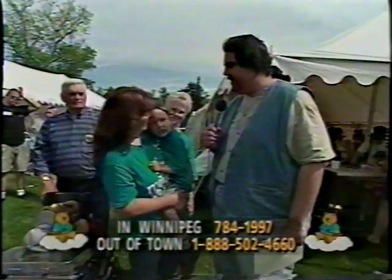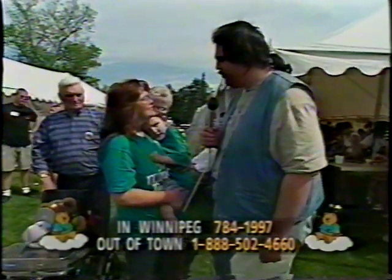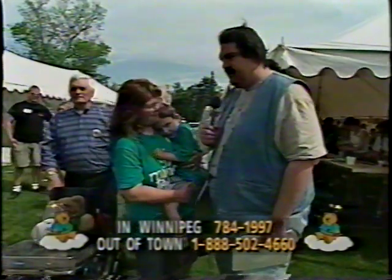Shane, you have a beautiful son. I know how excited you are about all the work that Dr. Rempel has helped you with, and we have to thank you for coming out.